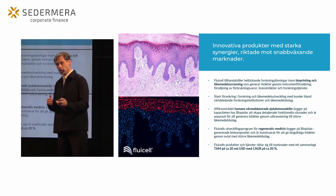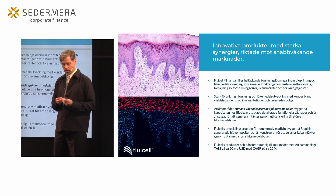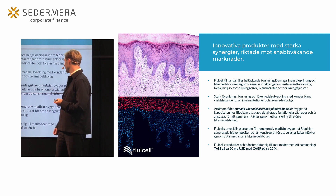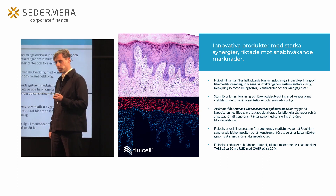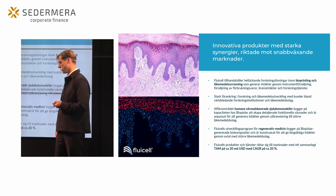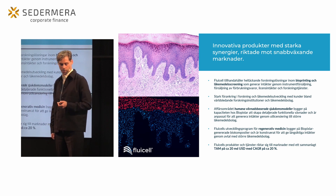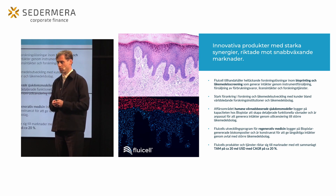Vårt fokus när vi utvecklar och lanserar produkter är att hitta tekniker med starka synergier riktade mot snabbväxande marknader. Inom vårt produktsegment genererar vi intäkter genom direkt produktförsäljning, förbrukningsmaterial samt forskningstjänster och partnerskap. När det gäller de vävnadsbaserade sjukdomsmodellerna är vår huvudsakliga inriktning att generera teknik som vi kan utlicensiera till läkemedelsbolag, stöttat av en väldigt stark IP-portfölj.